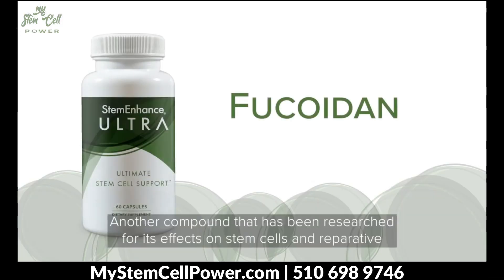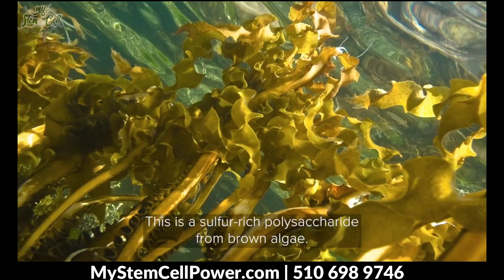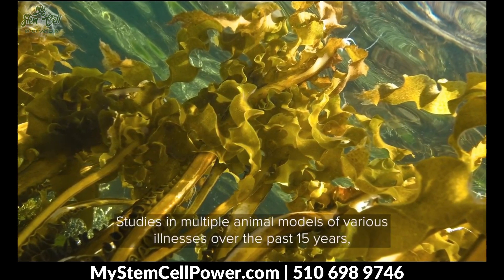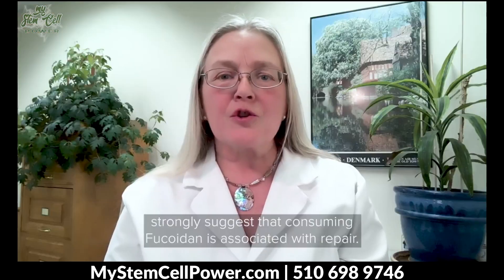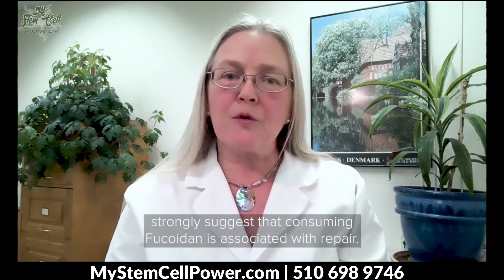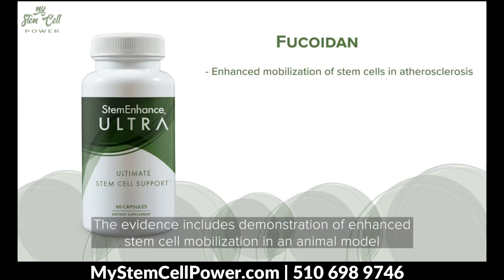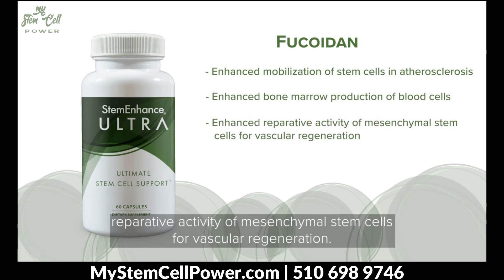Another compound that has been researched for its effect on stem cells and reparative functions is fucoidan. This is a sulfur-rich polysaccharide from brown algae. Studies in multiple animal models over various illnesses over the past 15 years strongly suggest that consuming fucoidan is associated with repair. The evidence includes demonstration of enhanced stem cell mobilization in an animal model of cardiovascular disease, enhanced bone marrow production of new blood cells, and enhanced reparative activity of mesenchymal stem cells for vascular regeneration.